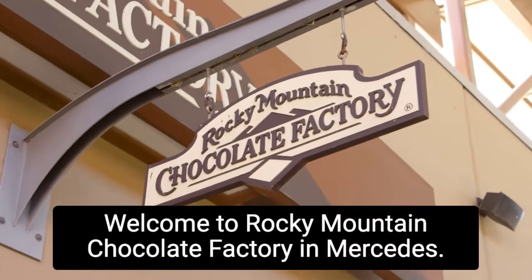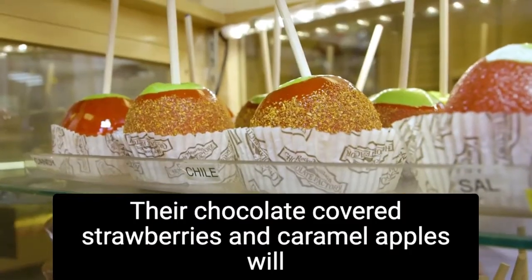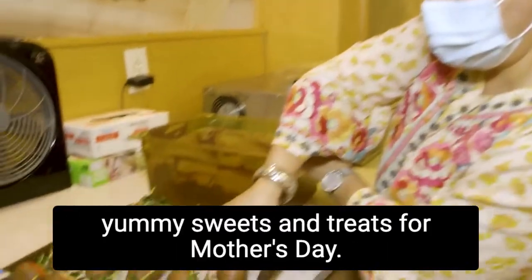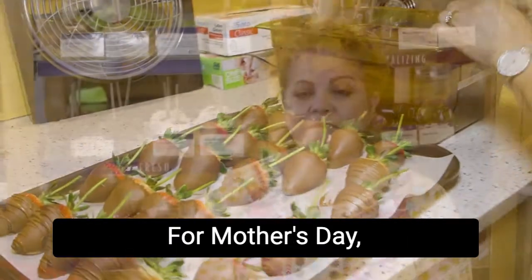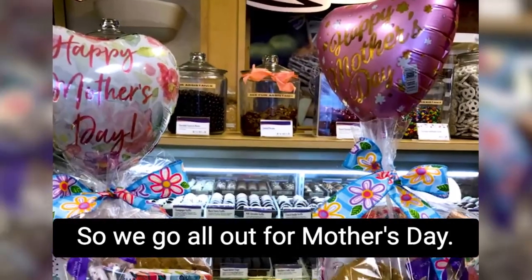Welcome to Rocky Mountain Chocolate Factory in Mercedes. Their chocolate-covered strawberries and caramel apples will have you coming back for more. Owner Patricia Barrera tells us her store is preparing special yummy sweets and treats for Mother's Day. For Mother's Day, that's one of our premier holidays. So we go all out for Mother's Day.